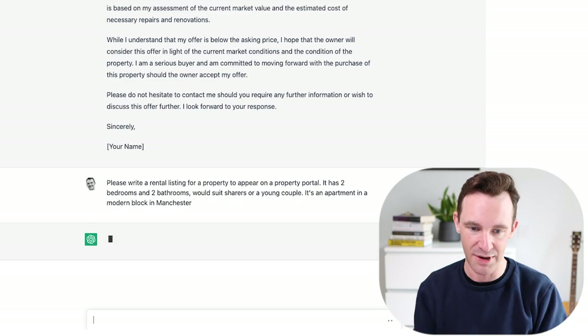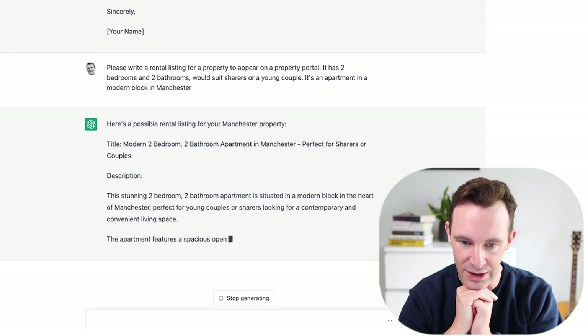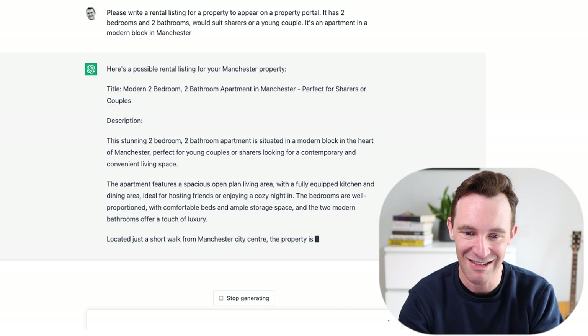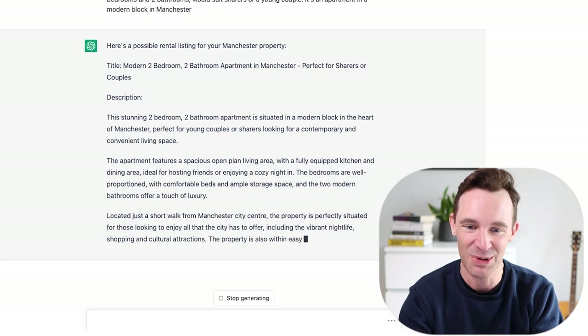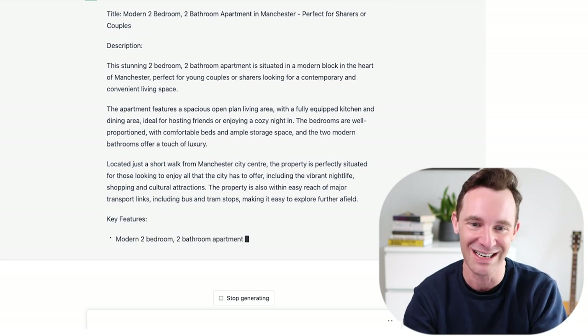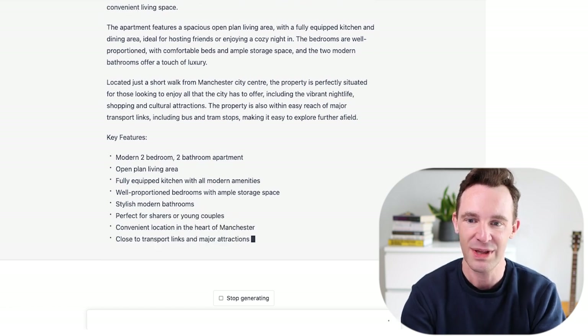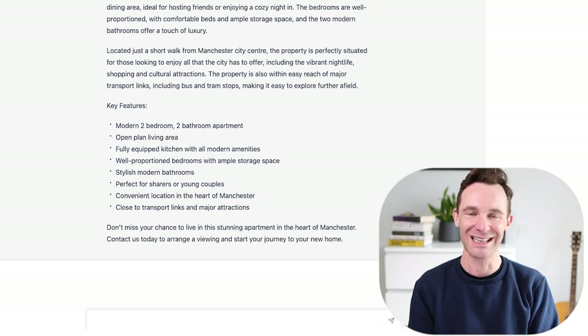Is ChatGPT smarter than an estate agent? Imagine I've bought this property and I wanted to write the rental listing for it. I haven't given it that much to work with — let's see how it does. 'This stunning two-bedroom, two-bath apartment is situated in a modern block in the heart of Manchester, perfect for young couples or sharers looking for a contemporary and convenient living space. The apartment features a spacious open-plan living area with a fully-equipped kitchen and dining area, ideal for hosting friends or enjoying a cozy night in. The bedrooms are well-proportioned with comfortable beds and ample storage, and the two modern bathrooms offer a touch of luxury.' It's bulleted out key features and ended with a call to action. It's completely made it all up, but the way it's done it is better than what most letting agents would do. You probably wouldn't post this as is, but isn't that such a better starting point than sitting there going, what do I say about it?